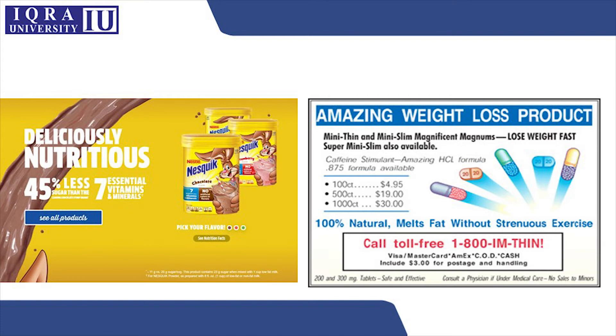Similarly, there's a weight loss product ad. Weight loss products usually make really high claims because customers tend to get attracted to such advertisements. This ad states '100% natural — melts fat without strenuous exercise,' which is a great catch for people looking for supplements to help them lose weight. But if you claim 100% natural, you must be certain the product contains nothing unnatural that might affect a person's health, because people can sue the company.